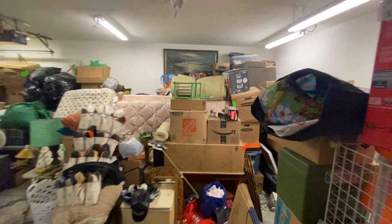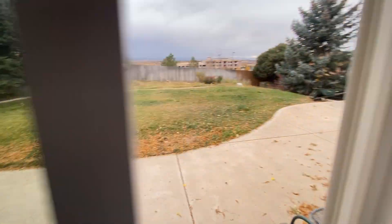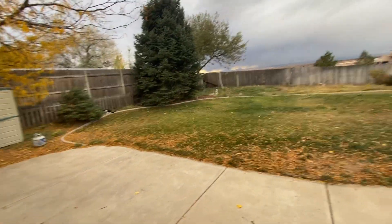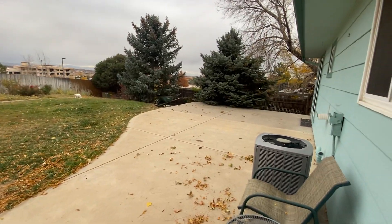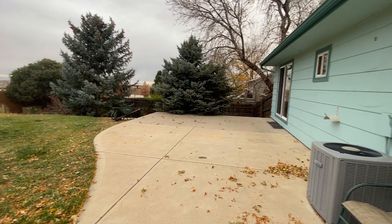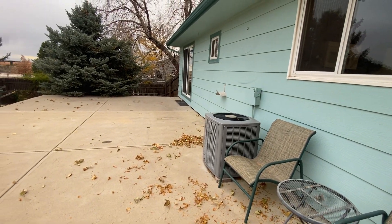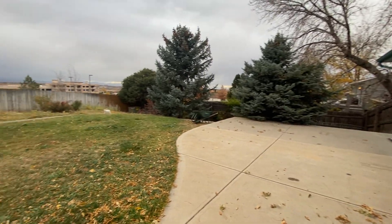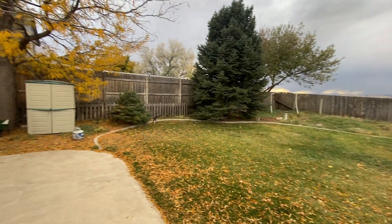With our backyard — there's a neighborhood cat out there — you can see we've got a big uncovered paved patio. We've got our AC, gas forced air and central AC, and a really nice large backyard with a full privacy fence.